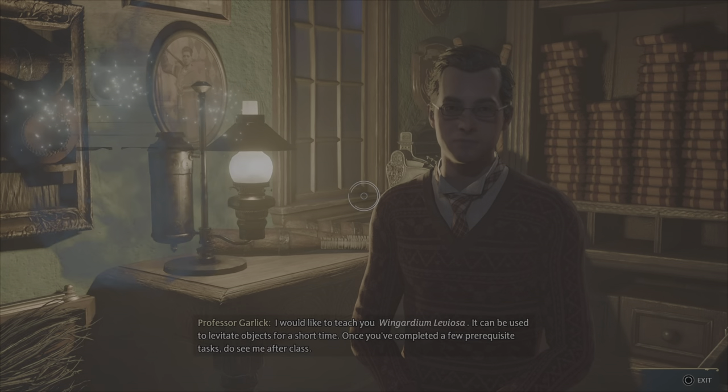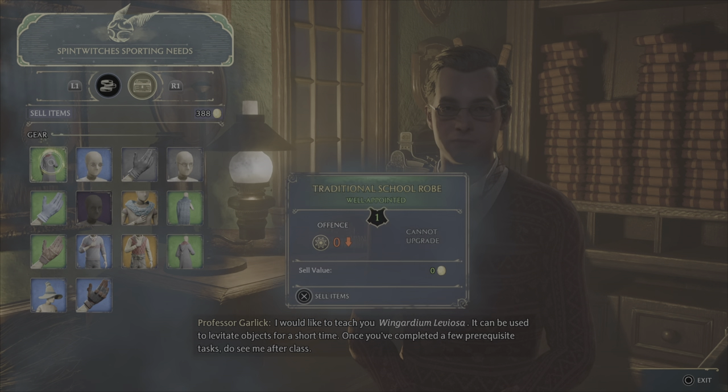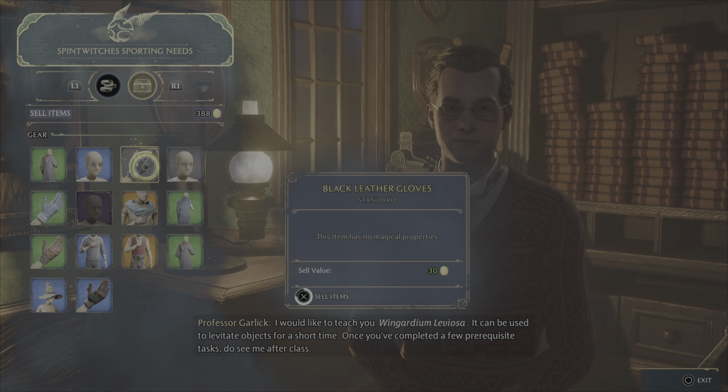I would like to teach you Wingardium Leviosa. It can be used to levitate objects for a short time. Once you've completed a few prerequisite tasks, do see me after class.